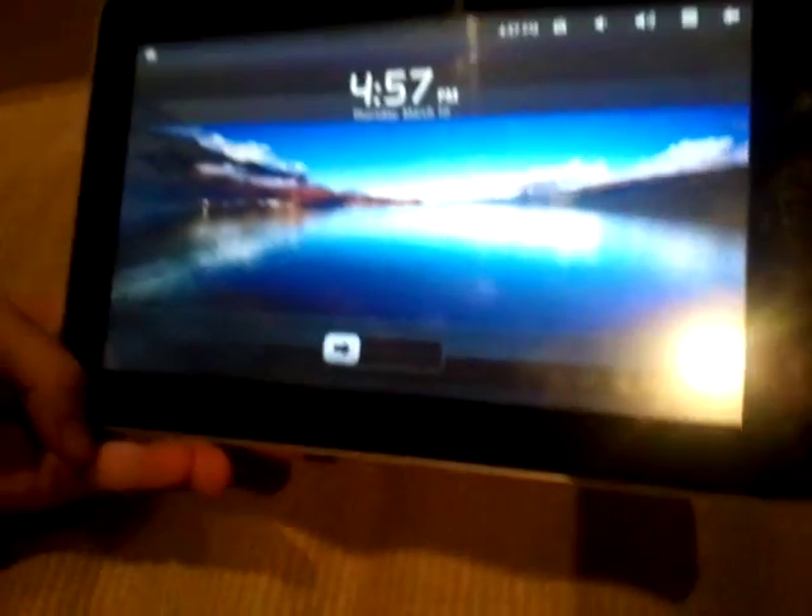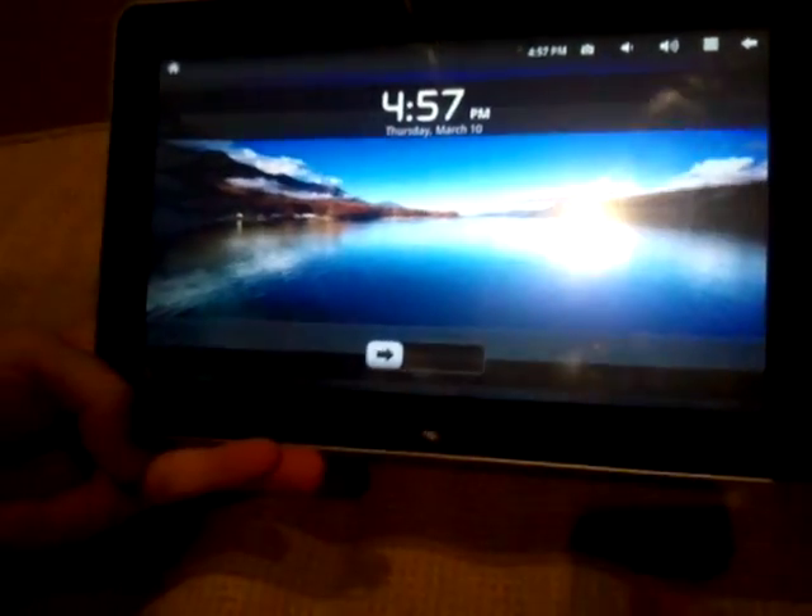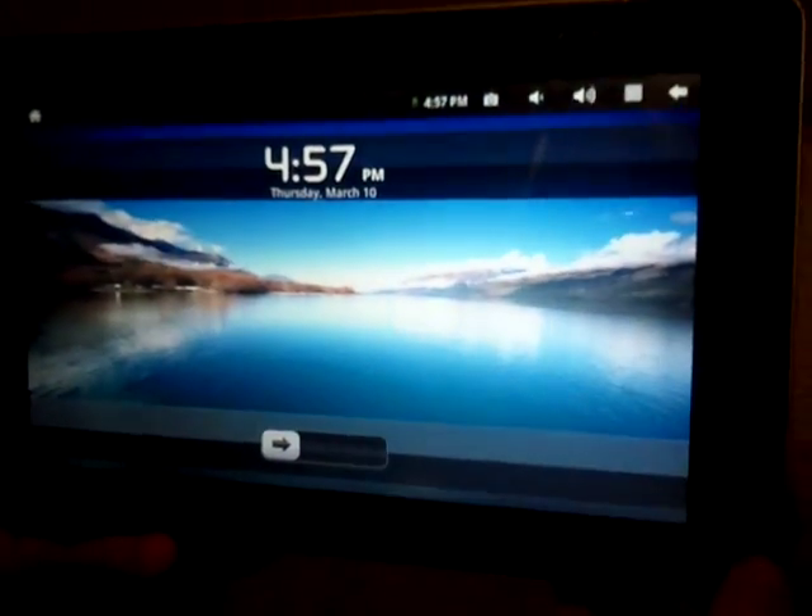Just upgraded it to version 3.2.4.5. As you can see there's a new interface, like a new slide screen — everything is really cool.